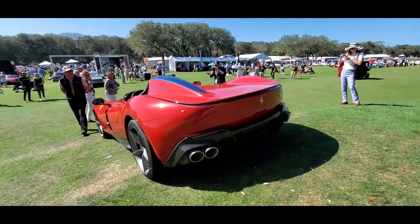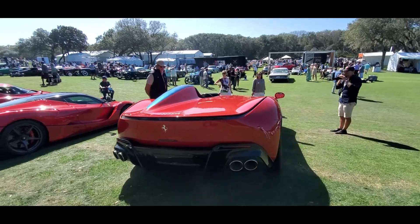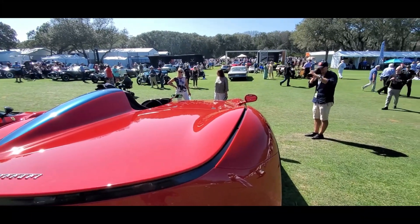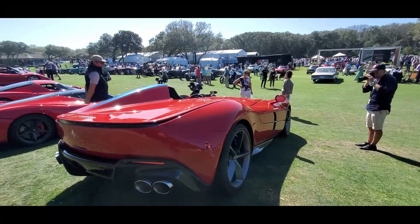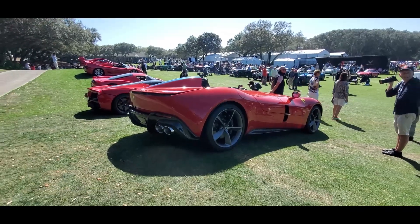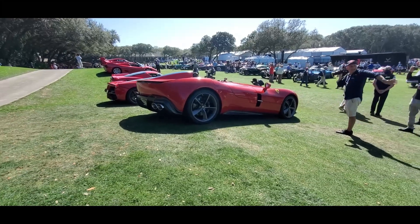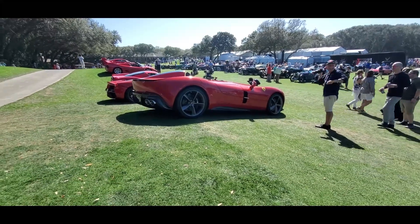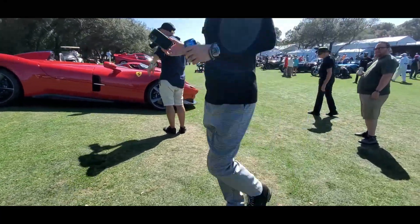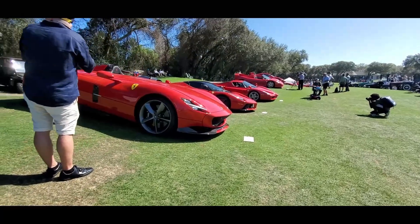This is Pam from NortheastWheelsEvents.com at the Amelia Island Concours d'Elegance, checking out the line of Ferraris. For more cool events like this, make sure you check your car show calendar at NortheastWheelsEvents.com, SoutheastWheelsEvents.com, and UKWheelsEvents.com. While you're there, post and share your events. I'll see you at the shows.